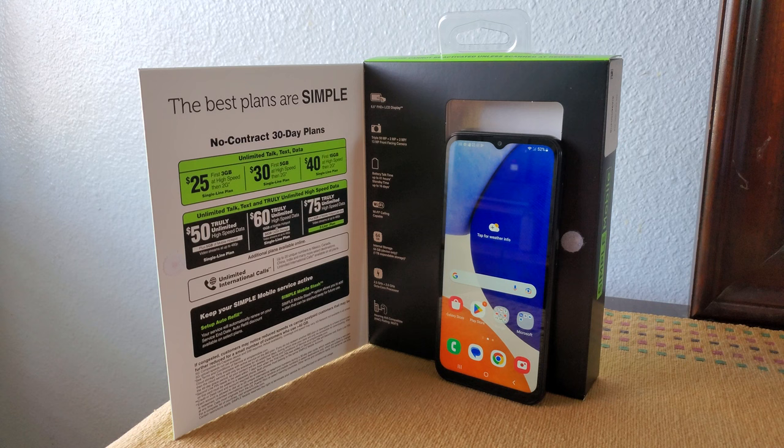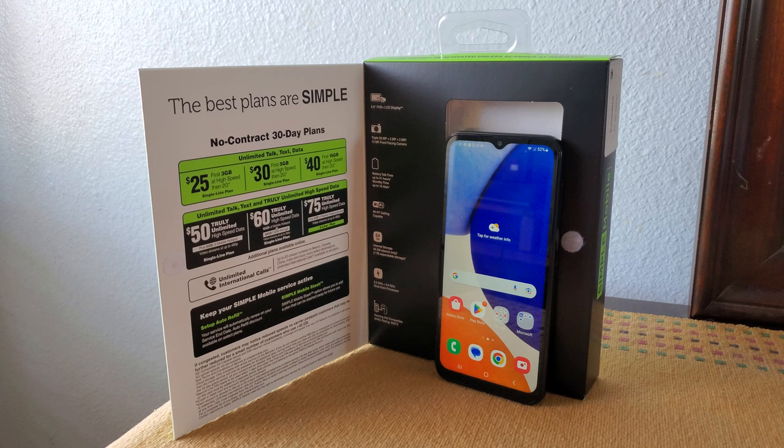So that's the unboxing of the $50 Samsung Galaxy A14 5G. I hope you enjoyed. If you did, leave a like, comment, and subscribe to the channel. I have more coming up soon. And with that, I'll see you in the next one. Peace.